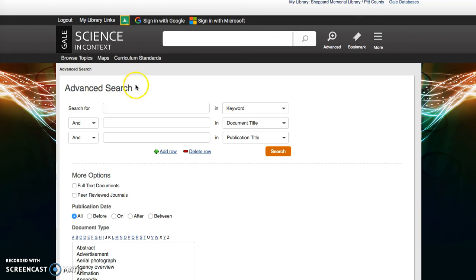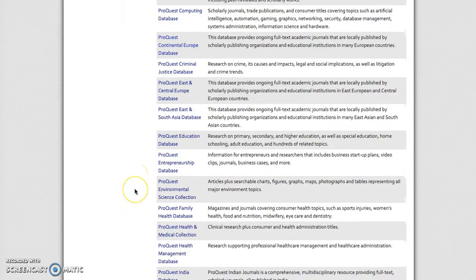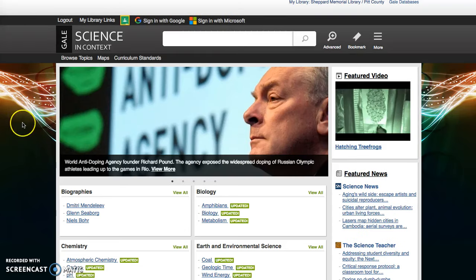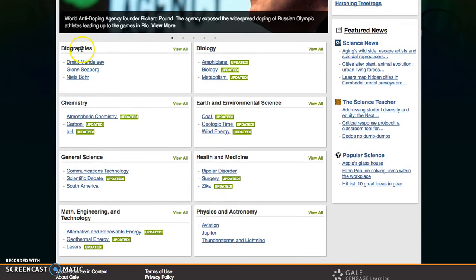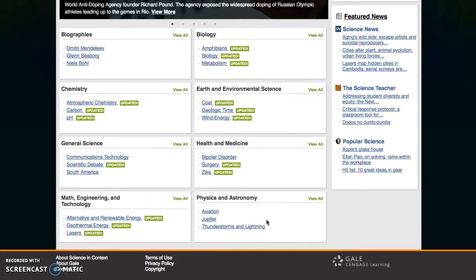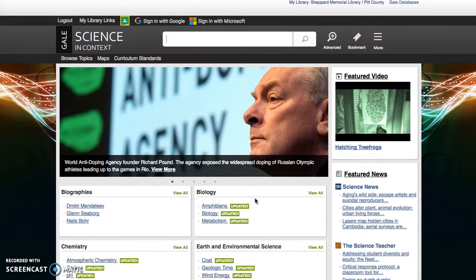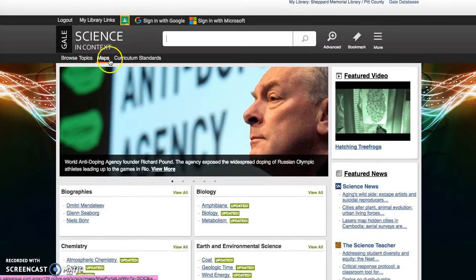The Science in Context is another database — let me show you what that looks like from the redirection. This is what the Science in Context homepage looks like. You've still got your general search bar. The advanced search is right here. You can see that you're successfully logged in: Sheppard Memorial Library slash Pitt County. This is just a really great science resource — you've got everything from biographies to physics and astronomy. You can even come in and look at videos, browse topics, maps, and curriculum standards.